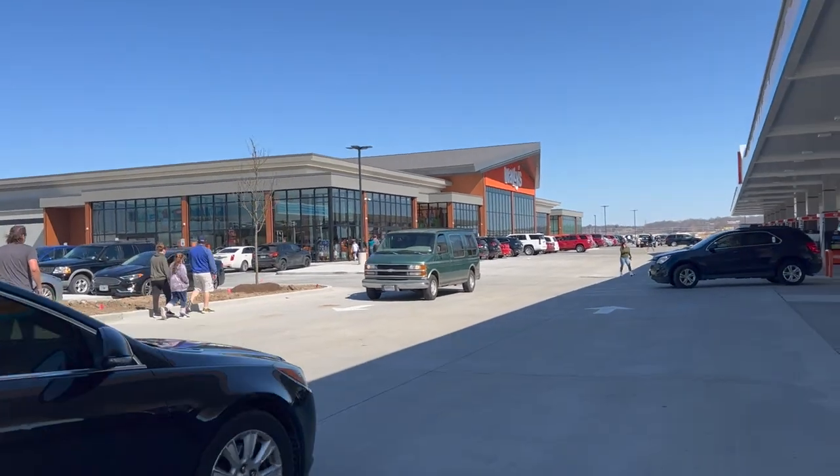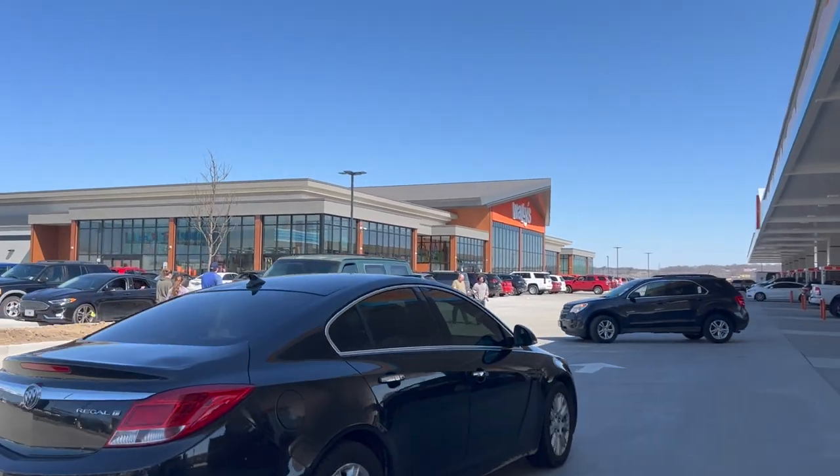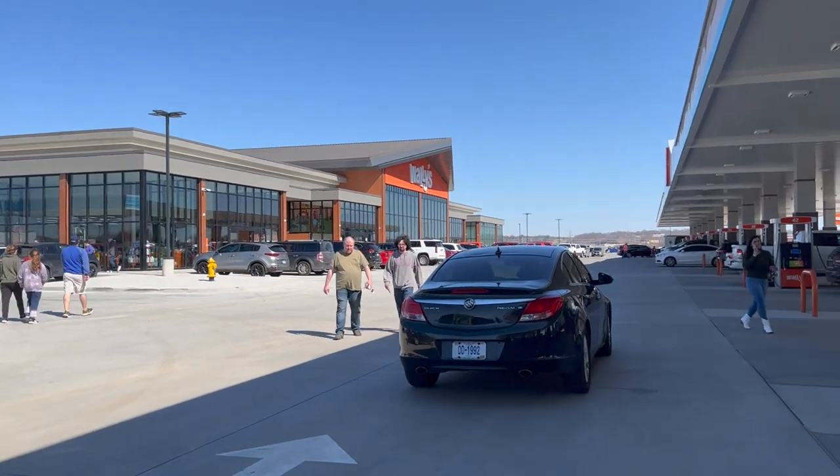Yes, it's bigger than the Buc-ee's I went to, and I think the Buc-ee's we went to was actually the biggest one. Kind of reminds me of like a Bass Pro Shop.